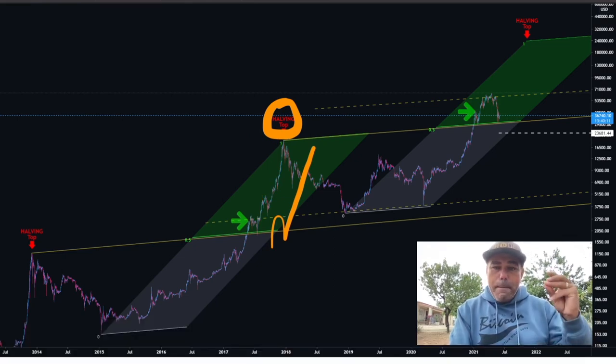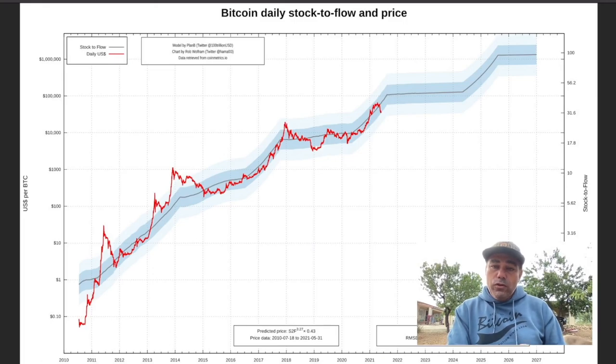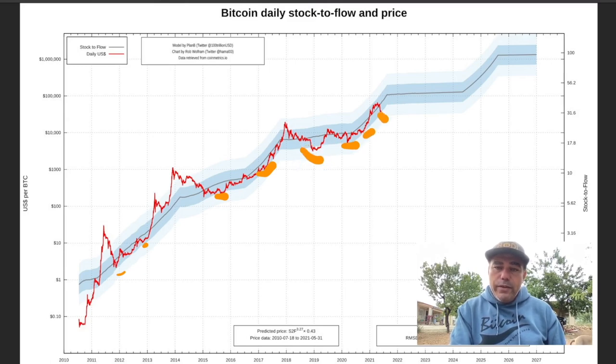The stock-to-flow model again — telling us the same thing. Every time we tested the bottom of the blue area — there, there, there, and there — those moments are the moments to buy. Those are the moments you make the most profits. The line will go from here, go up again, break over, come down again, and do the same thing in the next bull run. That is my opinion.